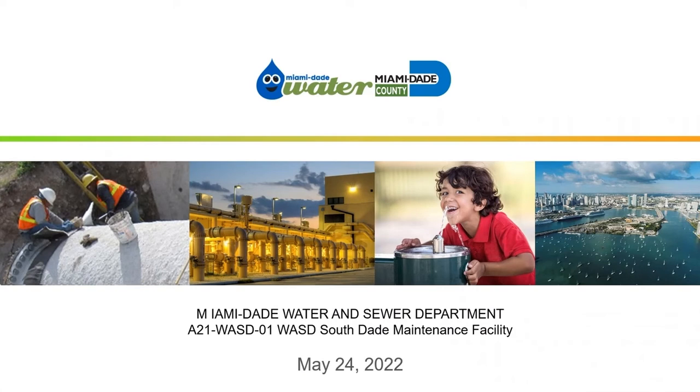This is the South Dade Maintenance Facility. The reason we're doing this project is there is a big need in the southern portion of our county to have a maintenance and operations facility for both our water and our wastewater team. So this facility is intended to meet that need.